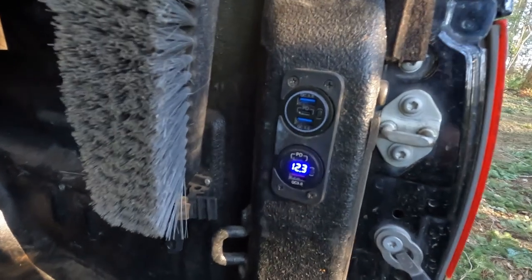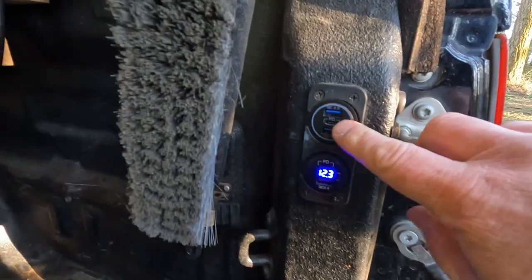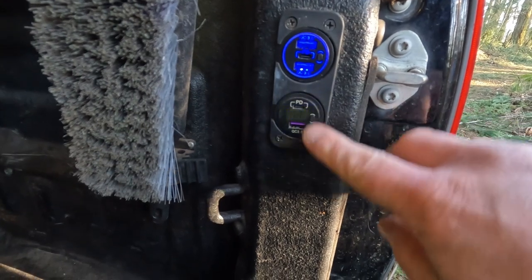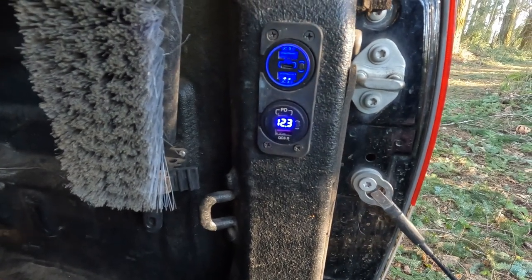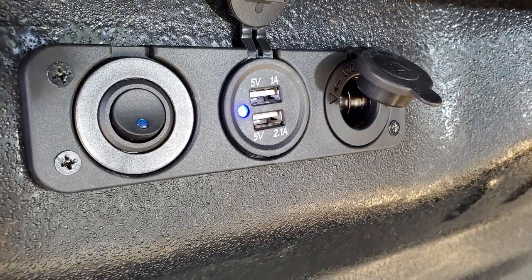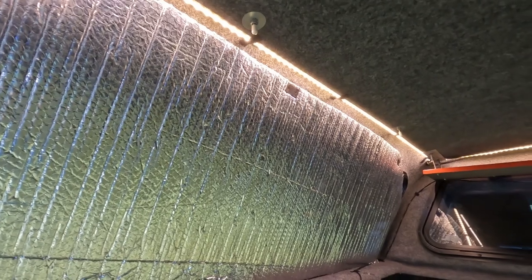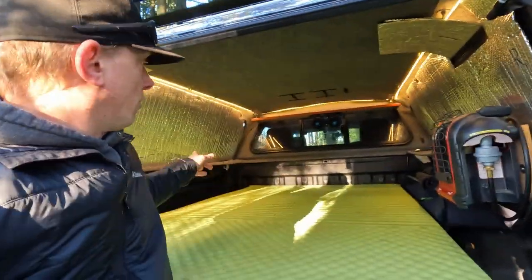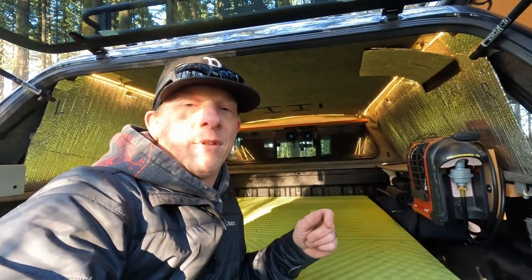I've wired the back of the truck off of the truck battery. I've got USB-C charger ports and USB 3.0 ports on both sides, plus a 12-volt cigarette lighter socket. The power also powers the LEDs we have in the bed — they run off the truck battery. I've never run the truck battery below 12.2 or 12.1 even after four or five days out. These LEDs don't pull anything. We do charge our phones back here, but during the day if we're going to charge phones we charge them off the main battery.